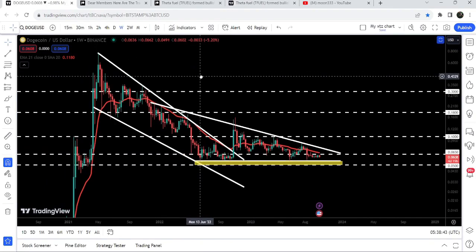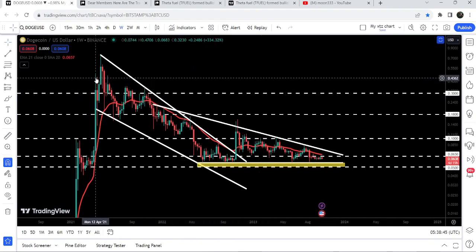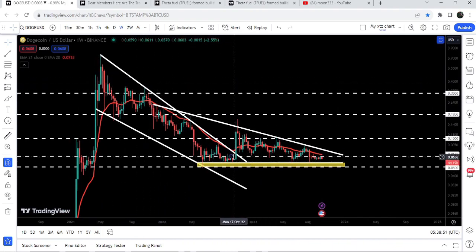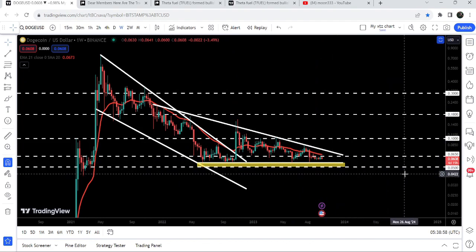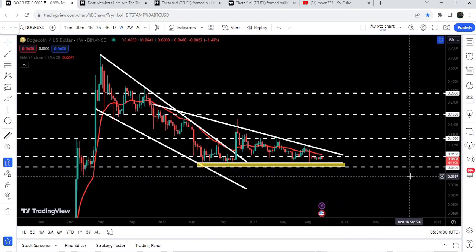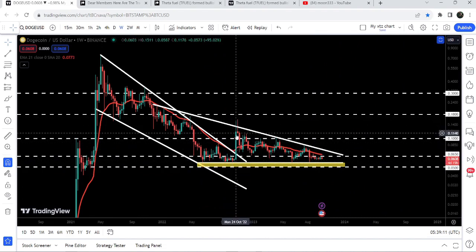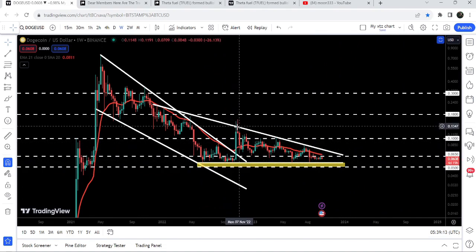Now let me take you to the live chart of Dogecoin. This is the seven-day time frame chart. Previously, since after April 2021, the price was moving inside a big falling wedge pattern, and finally after getting bounced from this long-term support zone — which starts from 5.5 cents and goes to 5 cents — the price started a very nice reversal but got rejected by the resistance of the triangle.